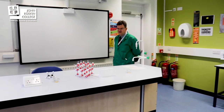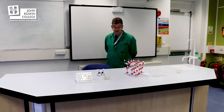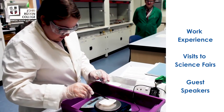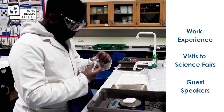The whole idea is to see which hand gels have got the best kill potential for bacteria. We organise work experience that is applicable to the course. We organise visits to science fairs where the students can see the range of careers that is open to them, and when we can we get guest speakers to come and talk about particular aspects relevant to the science courses.